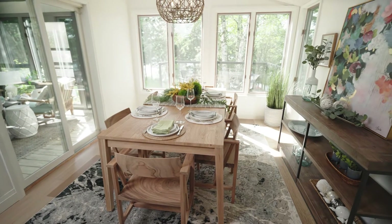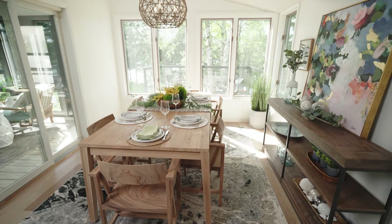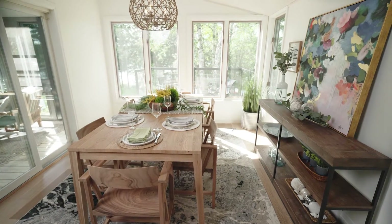Dining rooms are functional spaces, but also where we gather with family and friends. Understanding your needs for this room will help you create a warm and inviting space in your home. I designed this dining room with Mobilia furniture and accessories to show you how to create a comfortable and functional space.